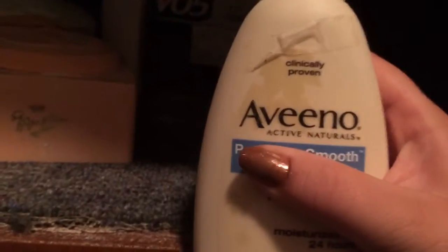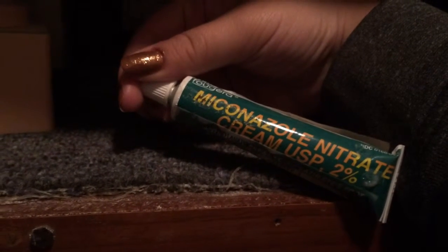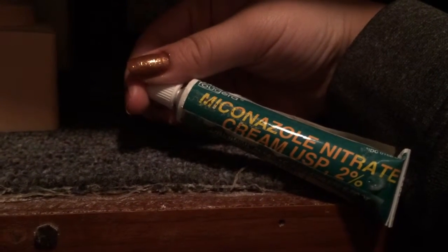Broken bottle of Aveeno - I don't know if that's salvageable or not, and it's probably as old as I am. It smells horrible - that's trash, that's gross. It smells like old people. I'm not saying that's because it's Aveeno, because I've had Aveeno and it smells good - it's just because it's so old. Miconazole nitrate cream 2% - another prescription for my grandfather, that's trash. Another hemorrhoid cream - trash.